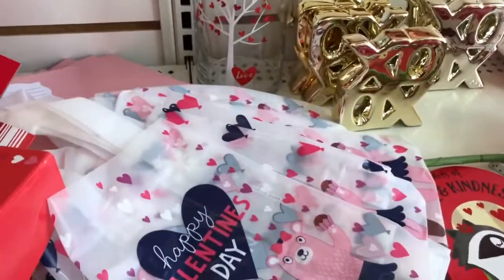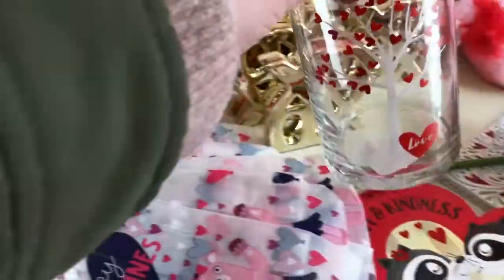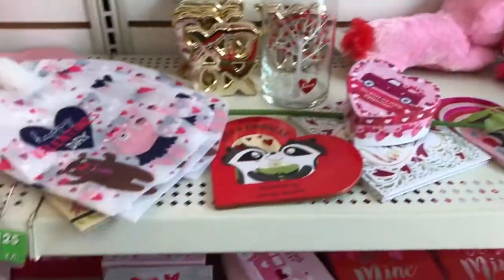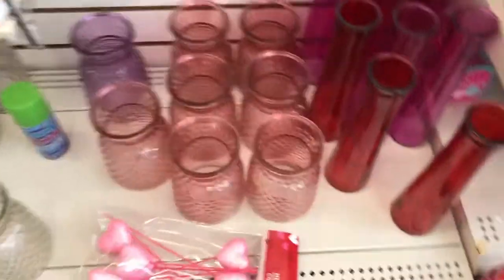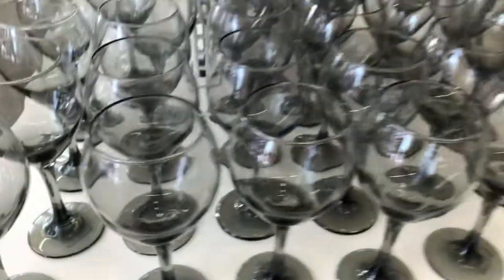That bag was cute and I thought they might redeem themselves with this little vase, but nope — it was the last one left and it had a big crack and chip in it. They did have some cute little boxes for gift giving, some cute Valentine's Day bags, and these little vases that were actually kind of cute — I like that pink color. But that was all they had for Valentine's Day items at Dollar Tree this year — a really, really bad selection.